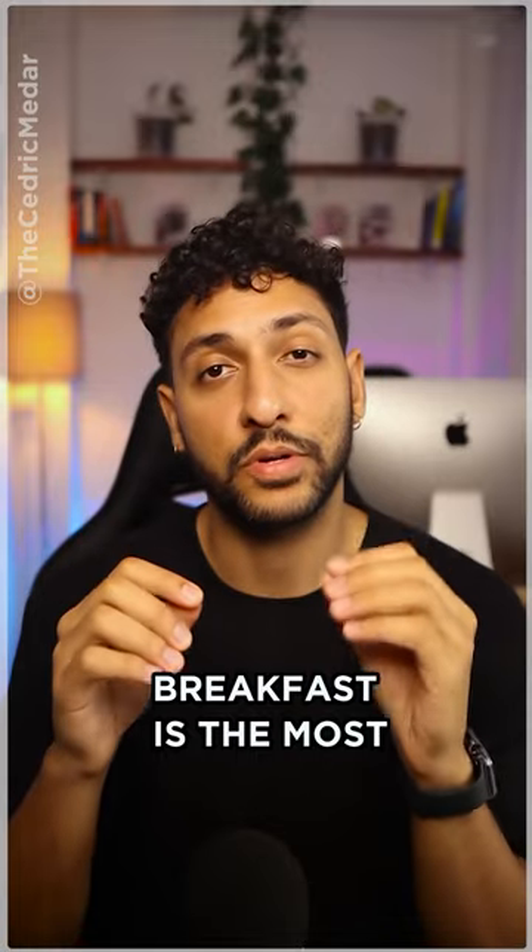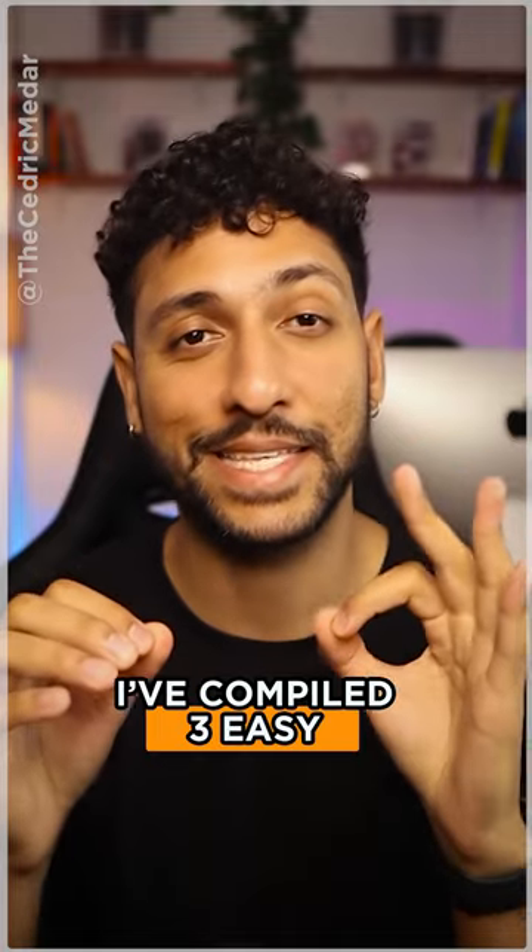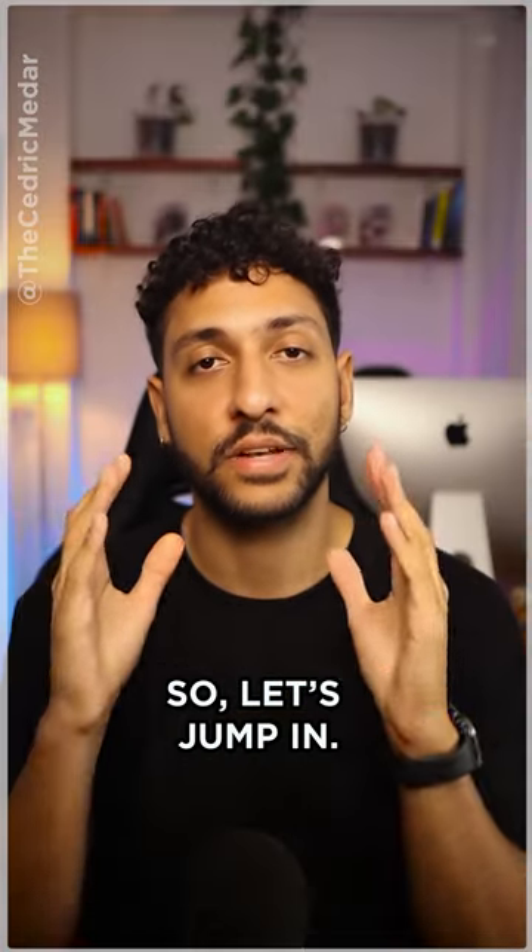Breakfast might be the most important meal of the day, and to kick off your day right, I've compiled three easy and healthy breakfast ideas. So let's jump right in.